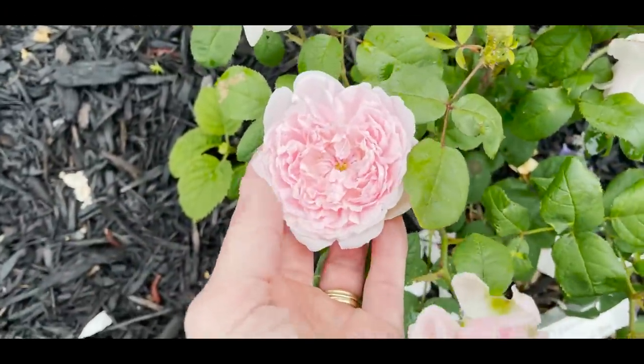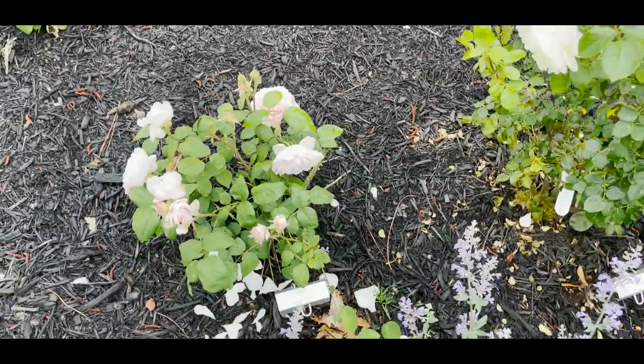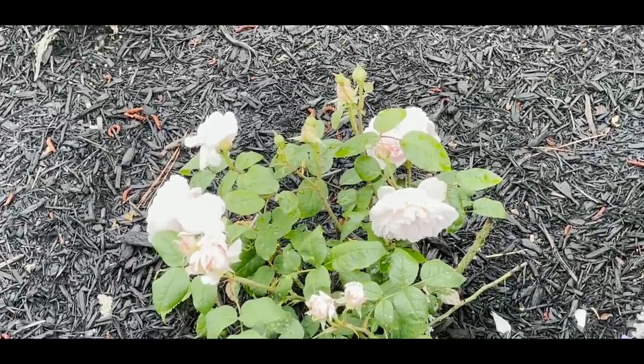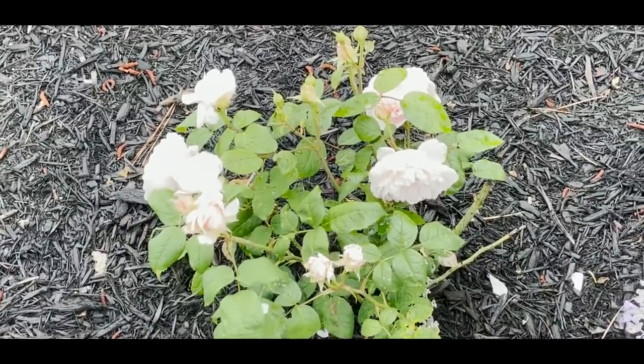The Guillotine bloom is about three inches in size, there's no black spot, and she's a little baby — but look at all of those blooms, there must be 25 blooms on this little shrub.